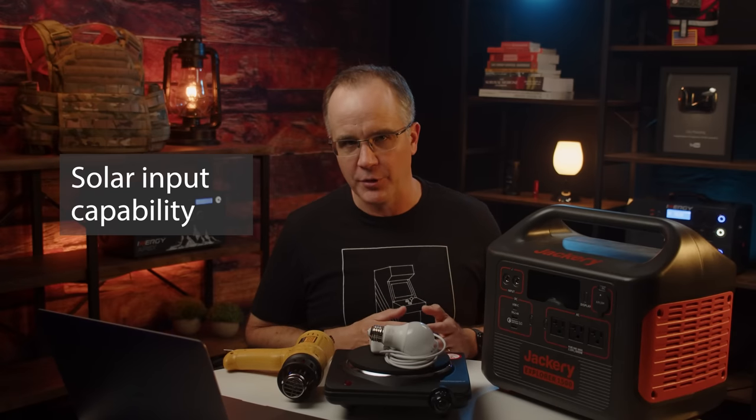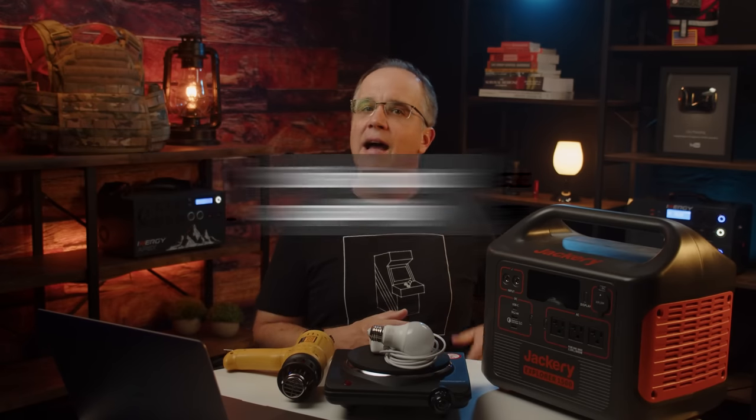Smaller solar charging numbers mean you won't be charging very quickly. If a device is rated for a higher wattage, you can connect more solar panels and charge it much faster — but that means buying more panels, adding cost. The final point is battery chemistry. You typically have two options: lithium-ion or lithium iron phosphate.